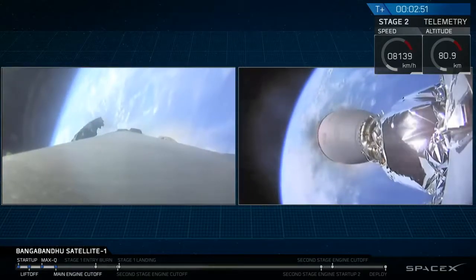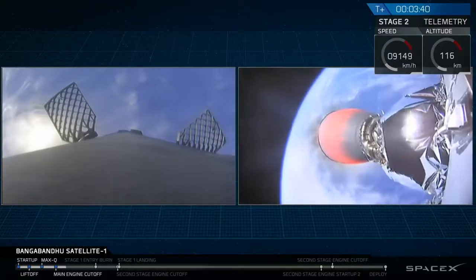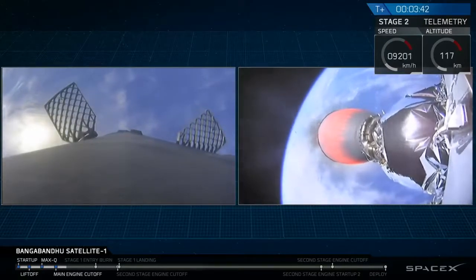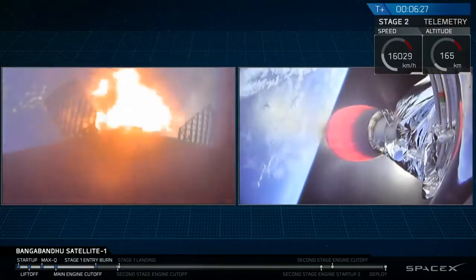And there you saw those events occurring. The right-hand side of your screen is a camera mounted at the very bottom of the second stage looking down.